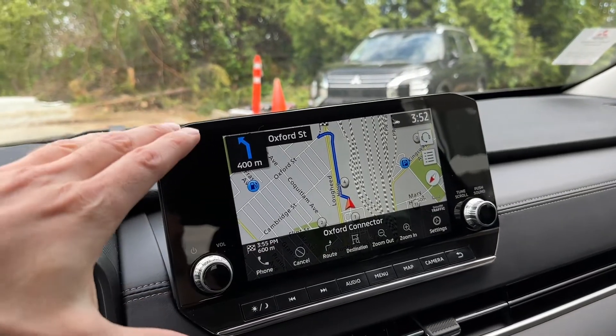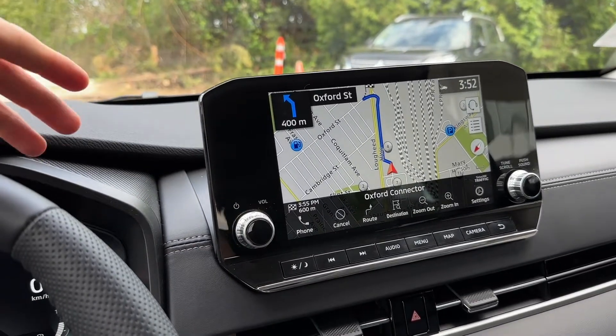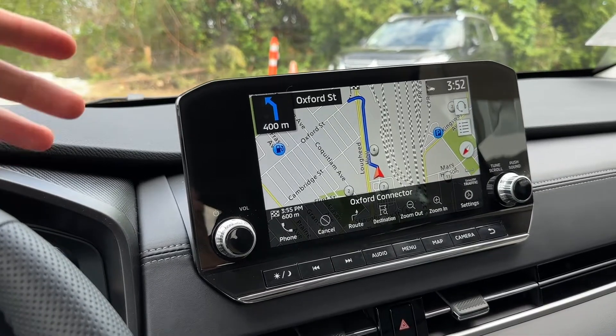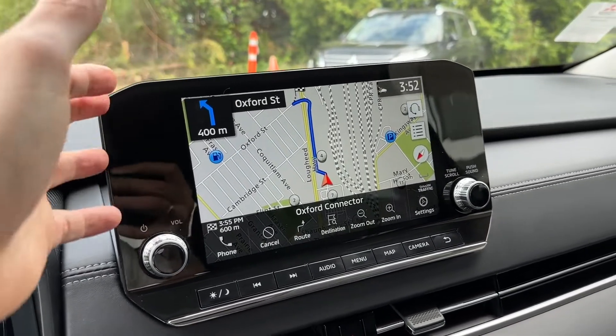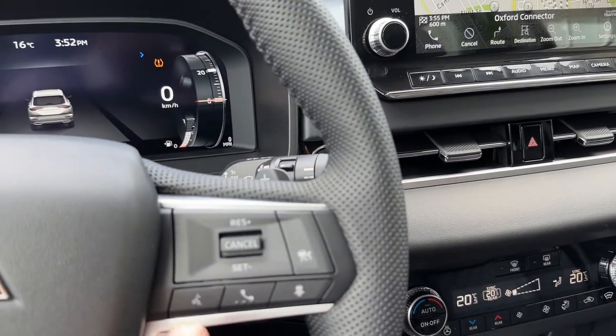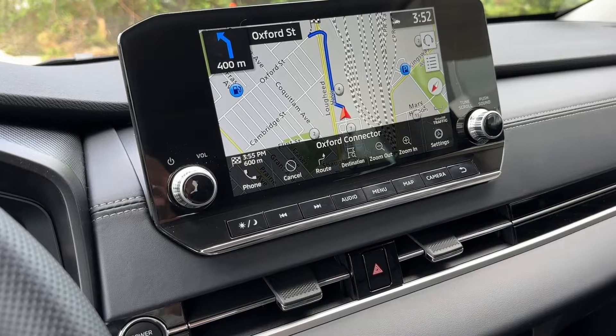This can be very, very handy when you're busy driving on a highway or in the city and just want to get to the closest gas station or coffee shop — whatever the case may be. This comes in very handy.